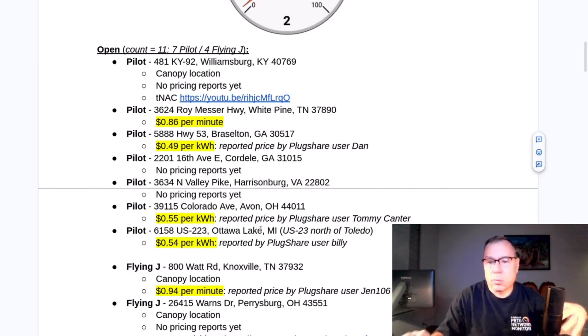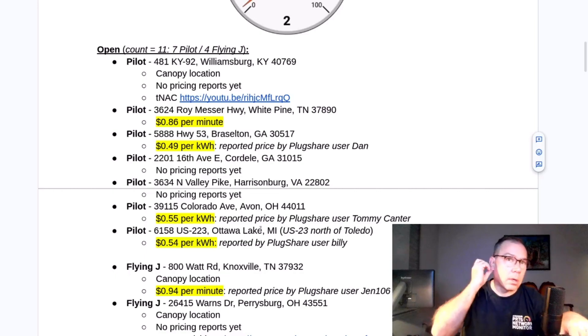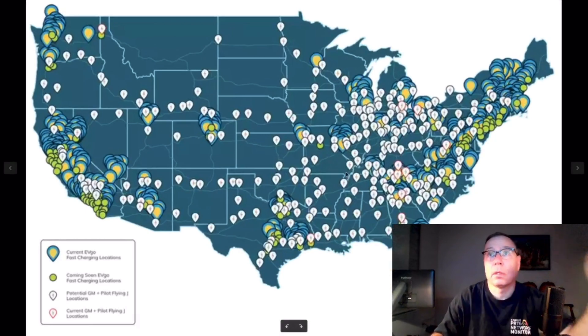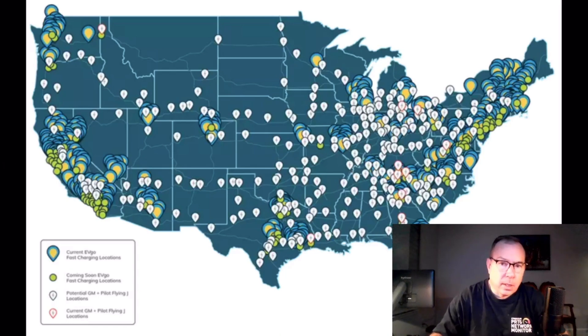The 12 locations I stopped at basically went from Bowling Green, Kentucky to Morgantown, West Virginia, and then back to Charlotte, North Carolina, down Interstate 81. That's where those 12 locations came from. Anywhere I saw a coming soon pin I could identify along that route, I stopped at — and that's where that video came from. Anyway, that's what I have for this week. Thanks for watching.